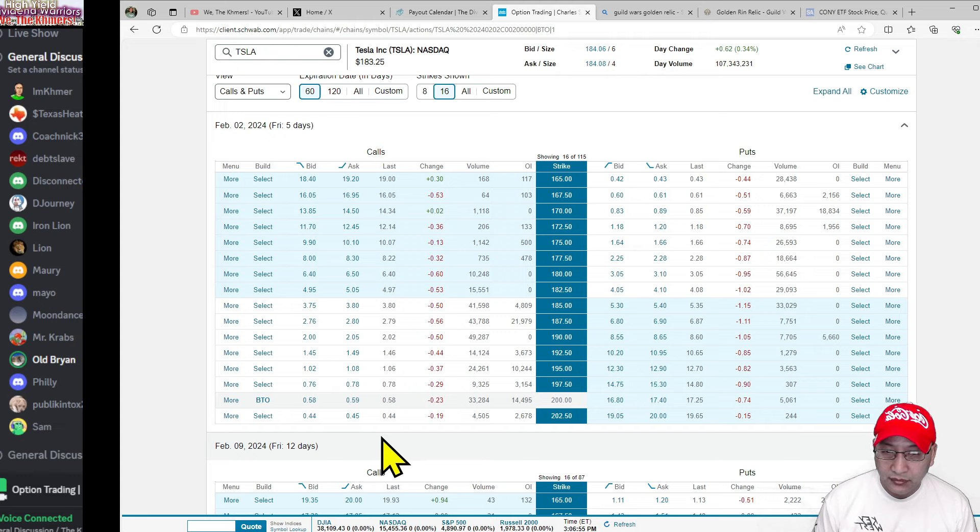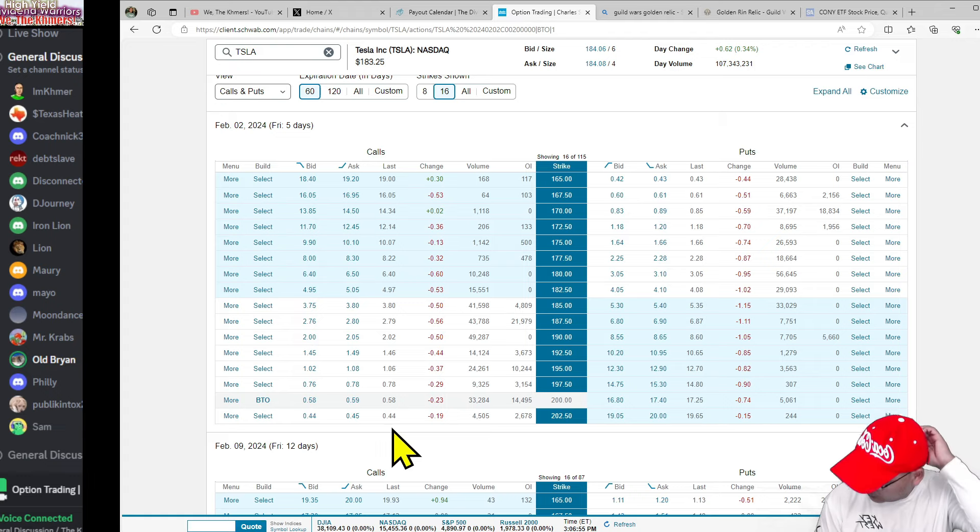So you're betting that the stock is going up, because the value of your contract — that you paid $59 for — moves up in value. It goes from $59 to $80 to $100. When you close that contract, it'll be worth more than what you paid.